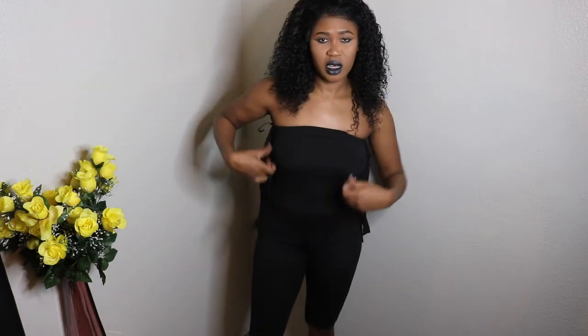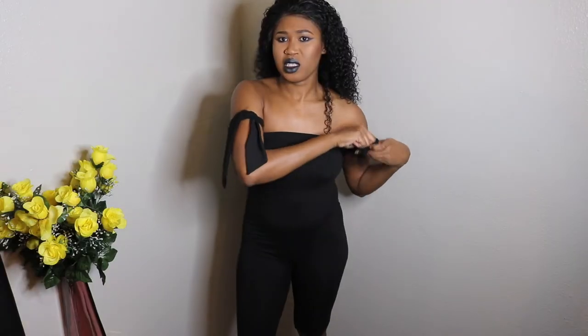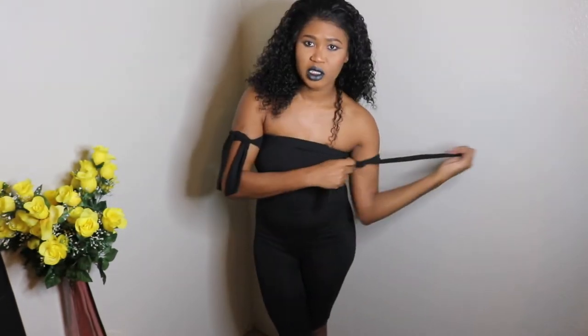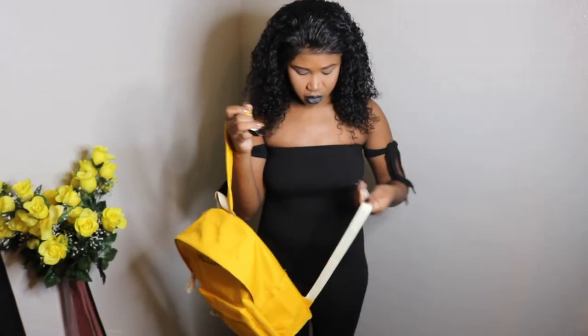So this is the next item — it's a onesie off-the-shoulder type thing. You're supposed to tie it right here on the sleeves. It feels a bit uncomfortable and I haven't worn it yet. It's knee length, so I mainly bought these pieces to bring with me to Jamaica — they're very light.